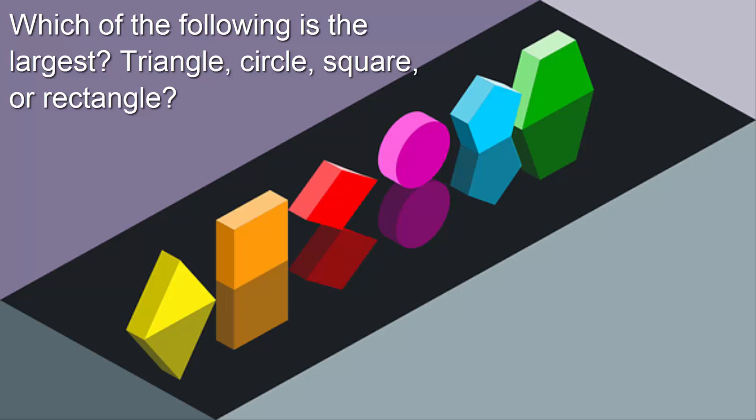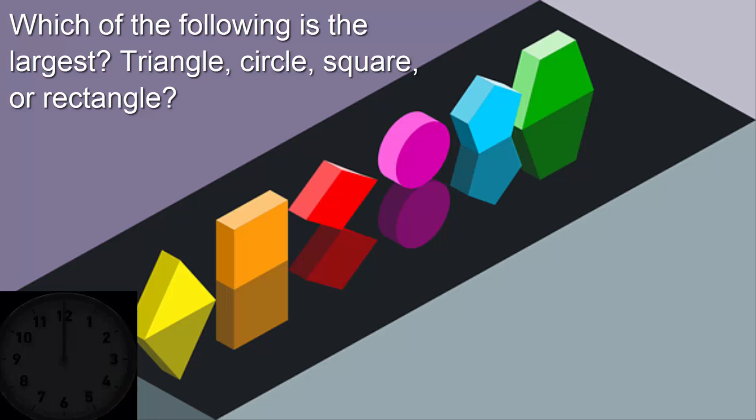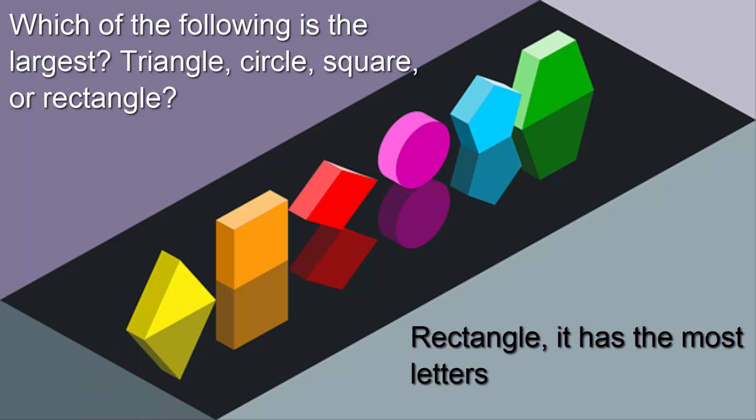Which of the following is the largest — a triangle, a circle, a square, or a rectangle? It's a rectangle as it has the most letters in it.